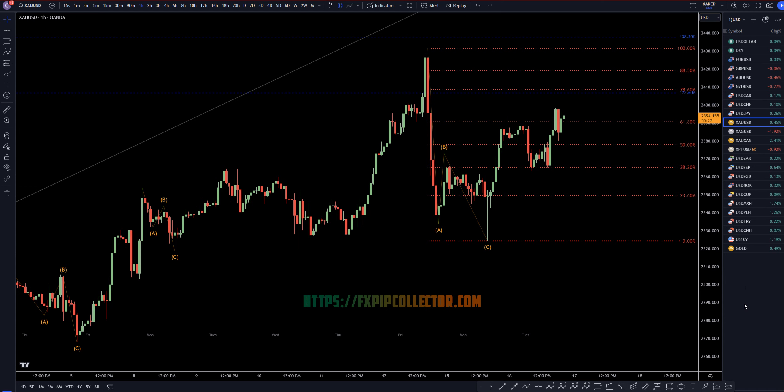Hello, traders! FS Prep Collector here. Today is Tuesday, April 16th, and this is my recap of the top-viewed videos of the day. Gold versus the dollar came in number three today, so we're going to do a quick recap.